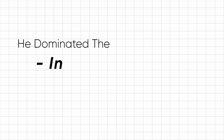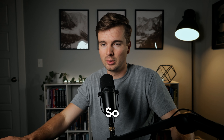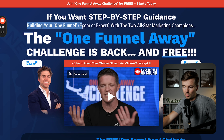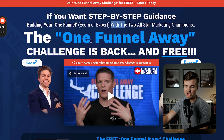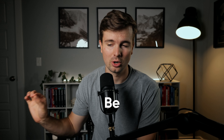For a long time, he really dominated the info product and digital service space. But e-commerce and a lot of these other industries were being really dominated by platforms like Shopify. So now ClickFunnels has come in, built some features for e-commerce, and is trying to expand their market into these different industries. Very smart move. And this funnel says if you want step-by-step guidance building your one funnel — e-com or expert — the One Funnel Away Challenge is back and free. But that language, 'free,' is something we're going to dive into, because I think there's a little bit of an inconsistency there that could be hurting conversions.